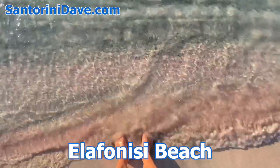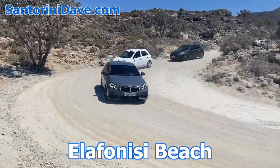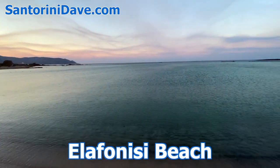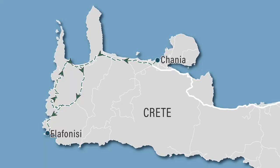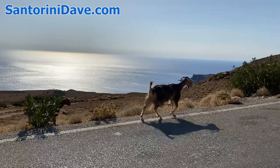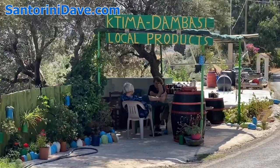Elafonisi, known for its pink sand, is also extremely popular, with huge crowds that arrive from late morning and depart mid-afternoon on day trips from Hanya. If you're able to, we recommend spending a night or two near Elafonisi to enjoy the magical sunrises and sunsets without the massive crowds. If you've rented a vehicle, we suggest driving south to Balos through the canyon and returning to Hanya north on the coastal road, as this route provides an opportunity to enjoy a variety of terrain with plenty of options for brief stops to enjoy the vistas and purchase local crafts and food products.